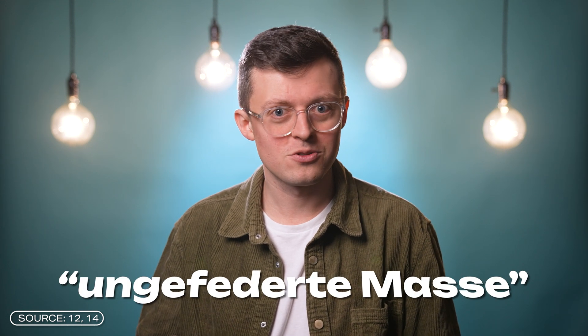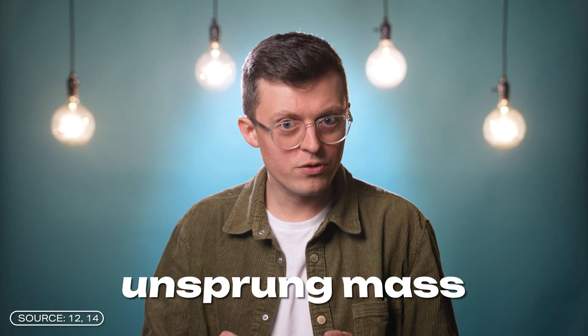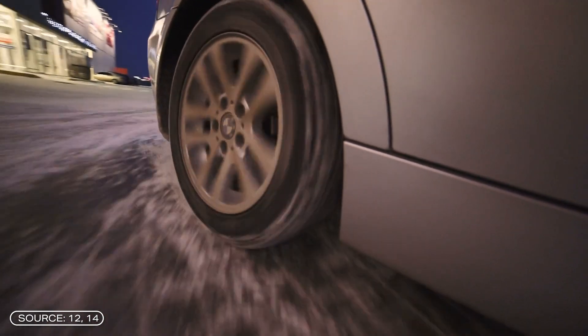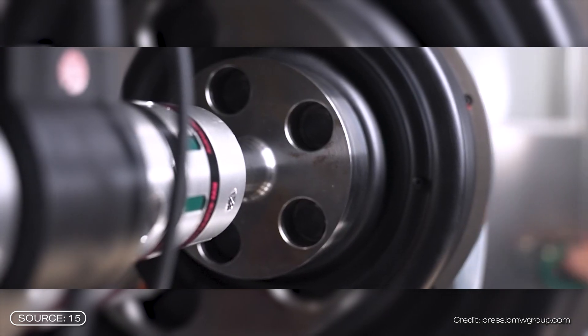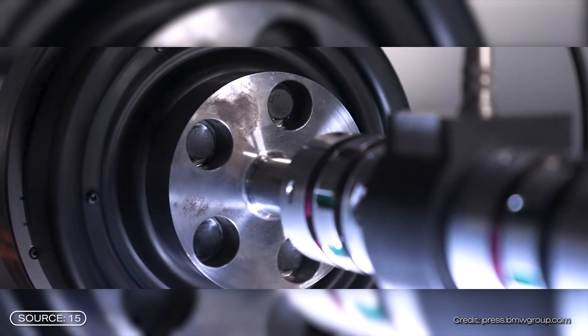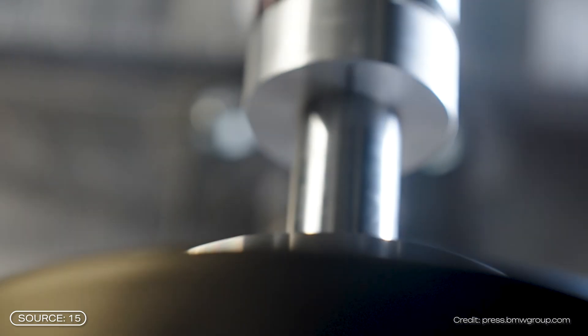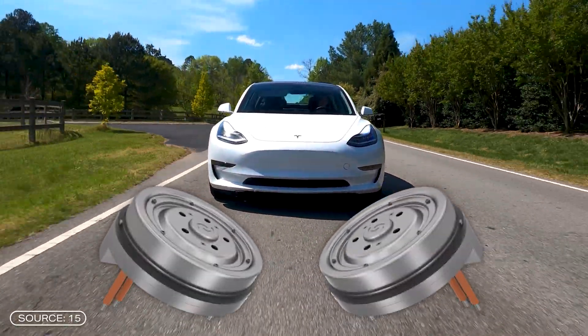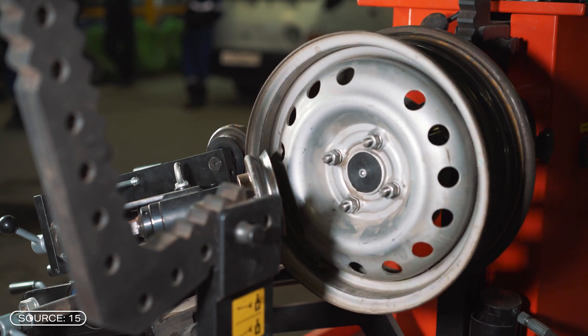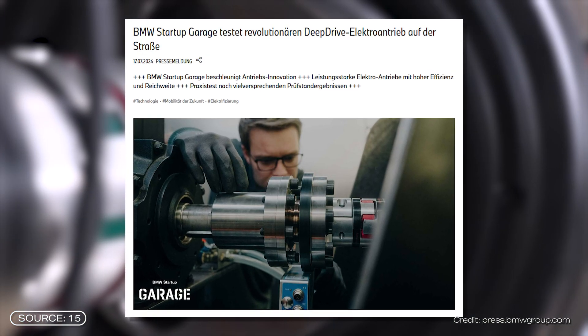A second problem mentioned more frequently is the so-called unsprung mass — parts of the vehicle located between the road surface and the vehicle suspension, such as tires, brakes, and parts of the steering. With a wheel hub motor, more weight is transferred to these unsprung areas. As a result, the motors are exposed to strong impact forces and the weight shift can also affect handling. According to DeepDrive, the motors have already been tested for heavy shock loads and are designed to withstand them. Additionally, the weight increase in unsprung mass due to two motors should not be enormous in percentage terms, since tires, brakes, and rims already add a lot of weight. DeepDrive and BMW are already testing on the road, where handling will be checked under real conditions.